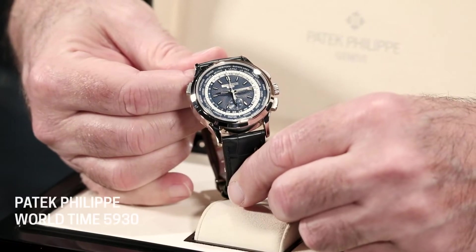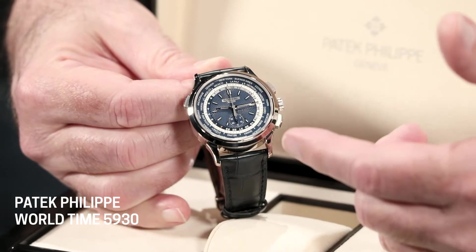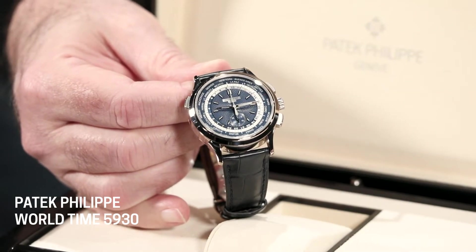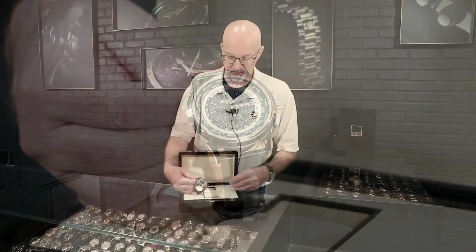The chronograph function on this one is a flyback chronograph, which I love. It's a vertical clutch, so you could run it all the time, which is great because there's no running seconds hand on this watch to get in the way. That's one reason you can run it all the time without causing any excessive wear to the gear train or the movement itself.